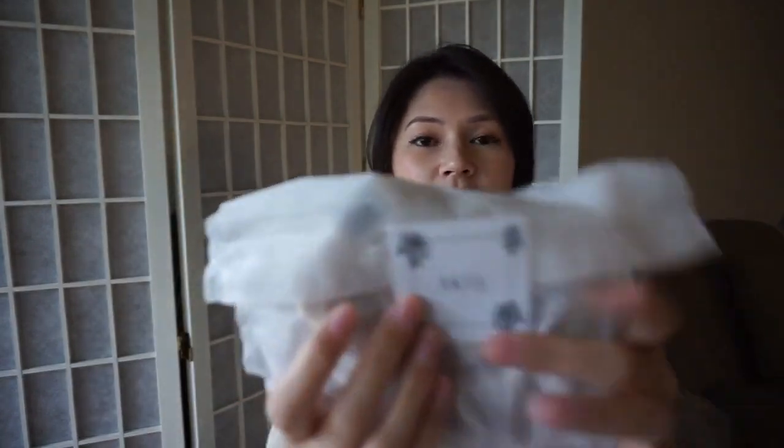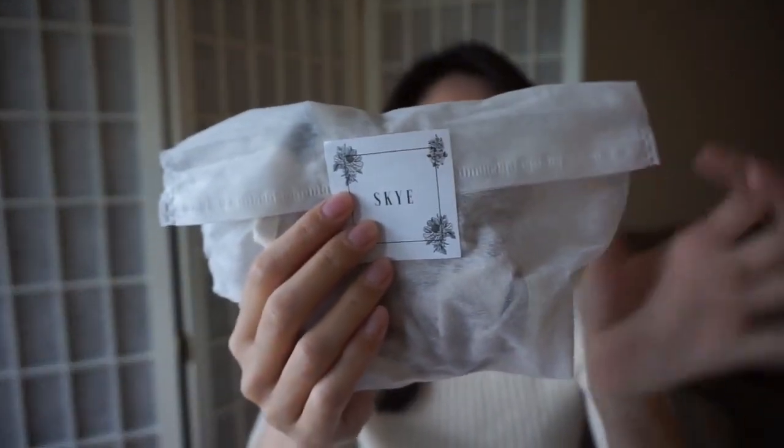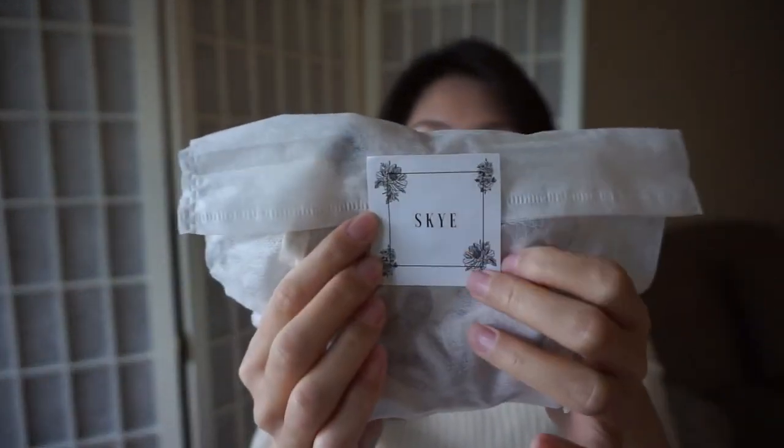Of course it came with a thank you card — check out their Instagram and things like that — as well as the packing slip. It comes with a beautifully wrapped ribbon with tissue paper wrapping all my products. Each item comes in its own individual box, and it is actually so well packaged.